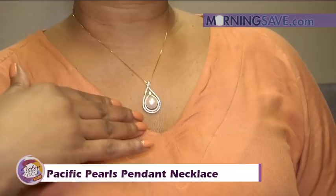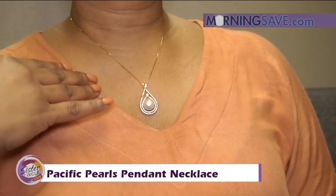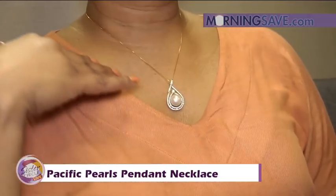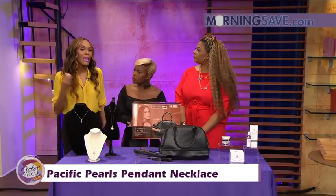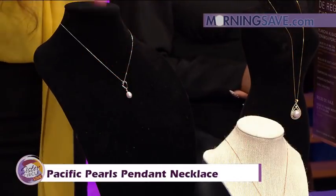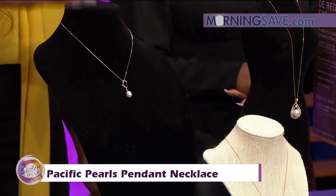It's a lustrous white pearl ensconced in a diamond-encrusted 18-karat gold-filled pendant. Each pendant is encrusted with cultured diamonds that surround the pearl. It's very feminine and beautiful. The styles are available in yellow, white, and rose gold.